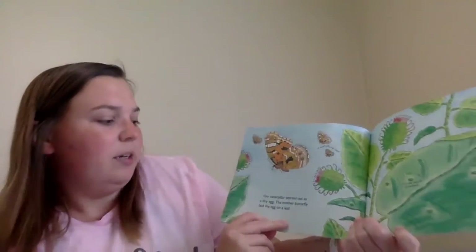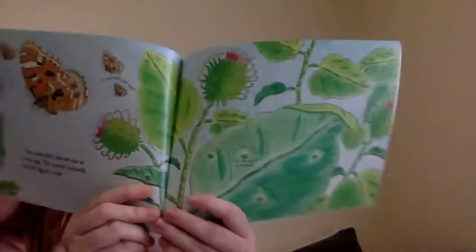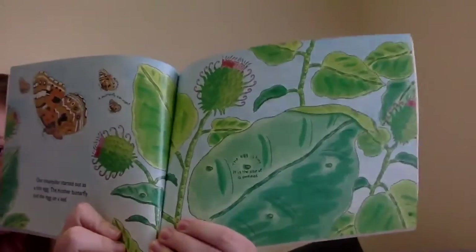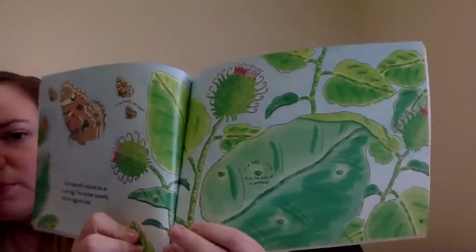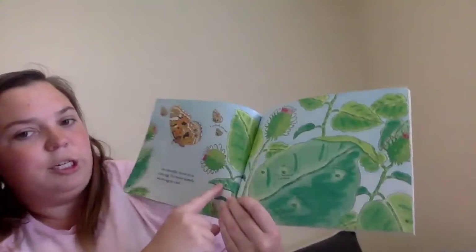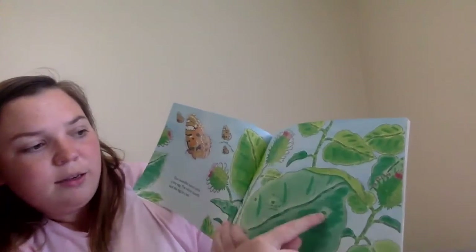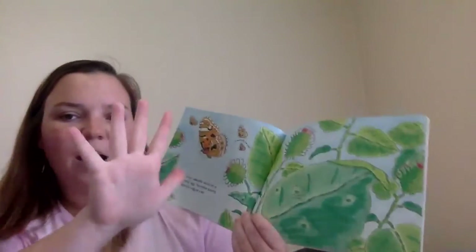Our caterpillar started out as a tiny egg. The mother butterfly laid the egg on the leaf. How many eggs do you see on the leaves? I see one, two, three, four, five. I see five eggs.